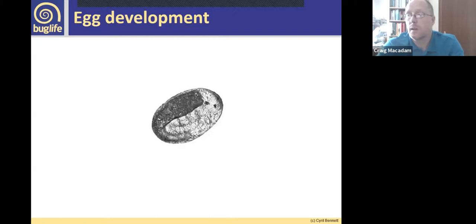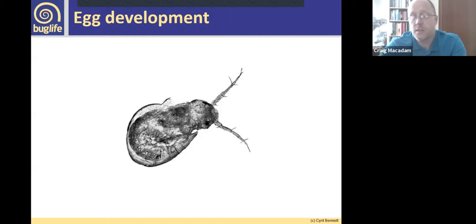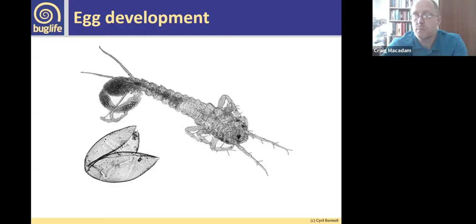You can see the eye spots and the rest of the body firming up, and then it hatches. That can take up to around 30 days depending on temperature, though some species will stay in the egg stage for a lot longer.